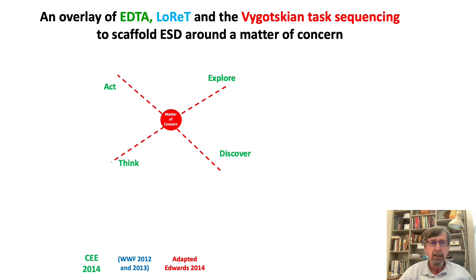We went back to the early EDTA — Explore, Discover, Think, Act — approach that was used by CEE with students in India. We also looked at the LORET approach, which was around locally relevant themes, and then more conventional classroom task sequencing, all as ways of scaffolding ESD around a matter of concern.